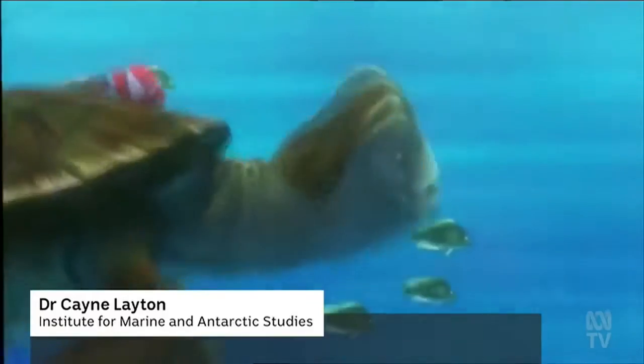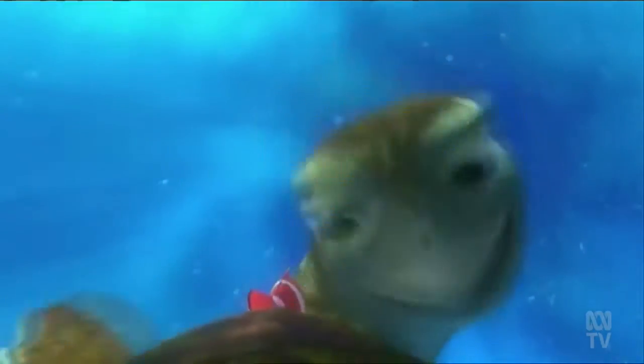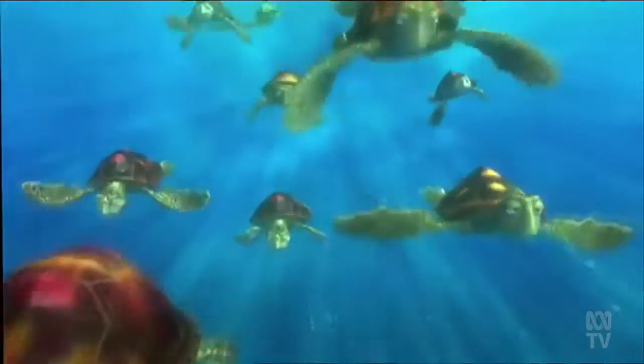You might know it from Finding Nemo — perhaps turtles surf on it. And it's getting stronger with climate change, bringing that warm, nutrient-poor EAC water to Tassie.